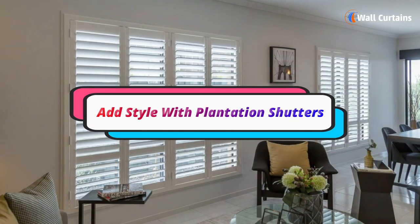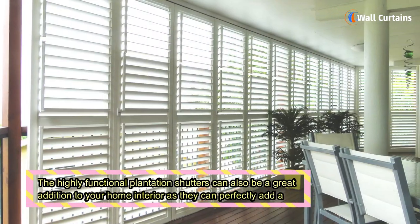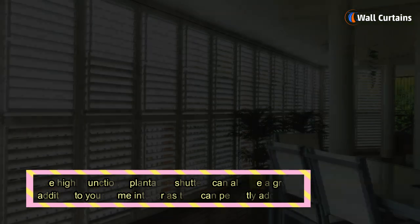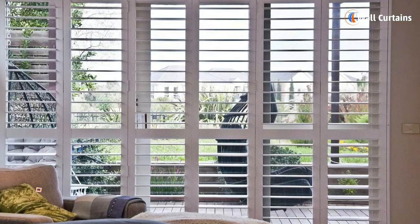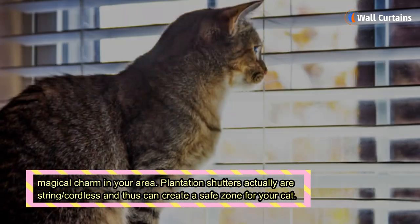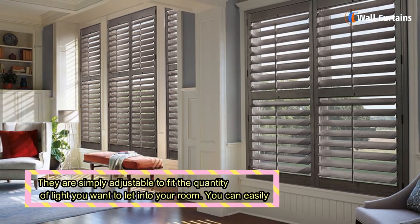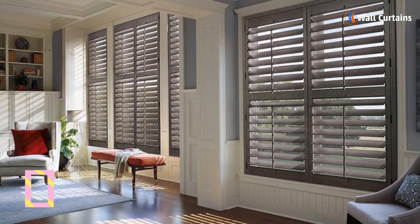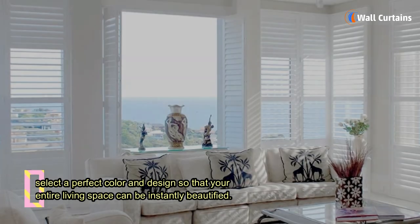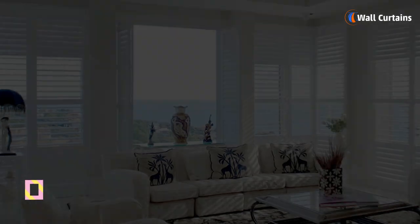Add style with plantation shutters. The highly functional plantation shutters can also be a great addition to your home interior, perfectly adding a magical charm to your area. Plantation shutters are cordless and thus can create a safe zone for your cat. They are simply adjustable to fit the quantity of light you want to let into your room, and you can easily select a perfect color and design to instantly beautify your entire living space.